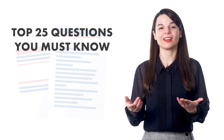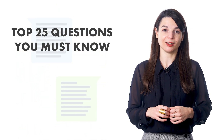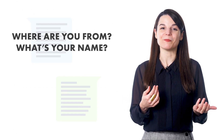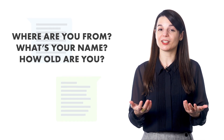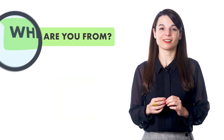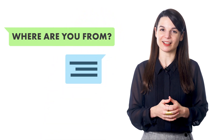For example, the top 25 questions you must know focuses on the 25 most common questions you'll hear in a conversation — basic questions like where are you from, what's your name, and how old are you. As a learner of another language, these are the questions you'll hear almost every time you meet someone new, and you'll use them every day. You hear the question, then we break down its meaning and teach you how to respond — so you'll be ready to speak right after the lesson.